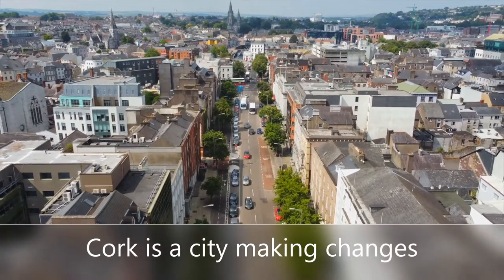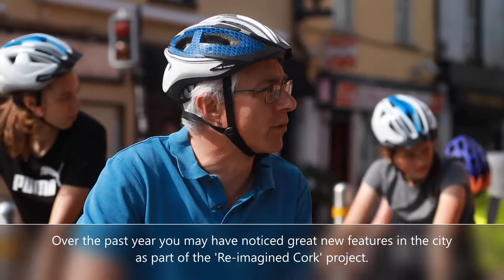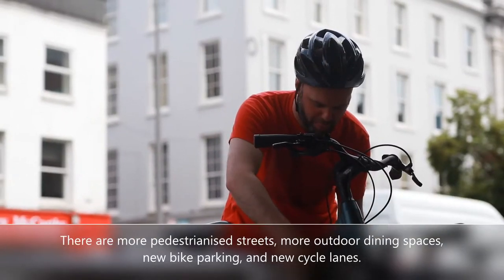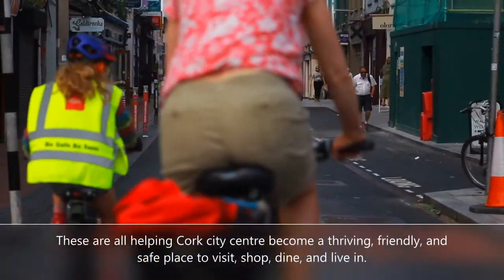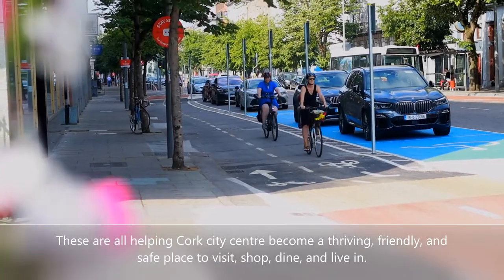Cork is a city making changes. Over the past year you may have noticed great new features in the city as part of the reimagined Cork project. There are more pedestrianised streets, more outdoor dining spaces, new bike parking and new cycle lanes. These are all helping Cork city centre become a thriving, friendly and safe place to visit, shop, dine and live in.